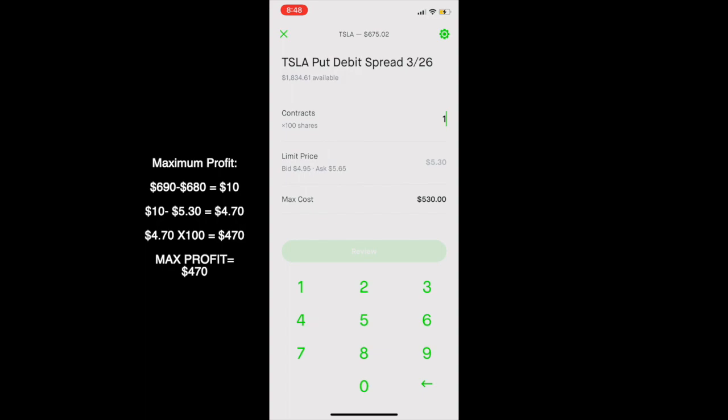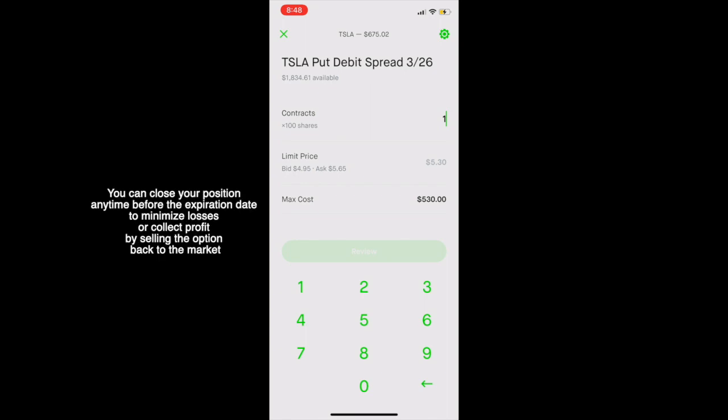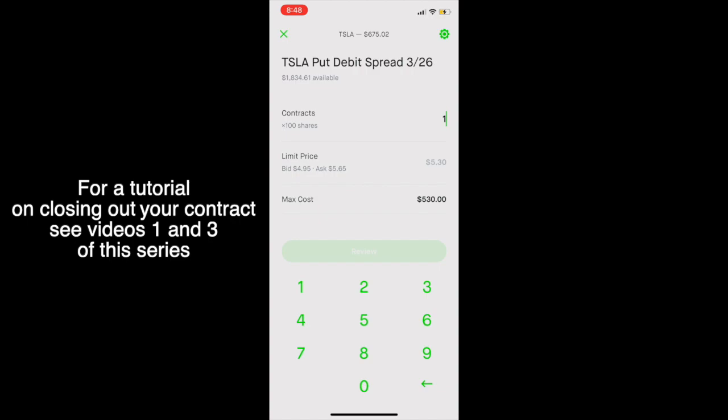The maximum profit for a put debit spread option is always the difference between the width of the strike prices minus the premium, multiplied by 100. So in this example, the difference between the strike prices is 10, and then you subtract $530, multiply that answer by 100, and that will be your maximum profit per contract. If Tesla's stock price is below $680 by our expiration date of March 26th, then you will receive your maximum profit. I rarely hold my options until the expiration date — I typically sell once I'm happy with the profit, or if I'm losing money, I'll go ahead and sell depending on the situation. Remember that you can only lose the premium that you paid for the contract, and nothing more.